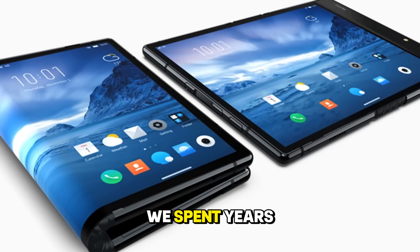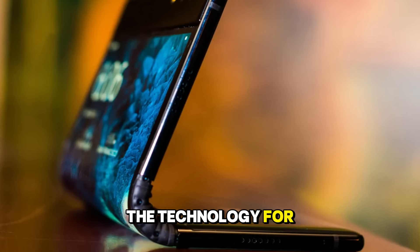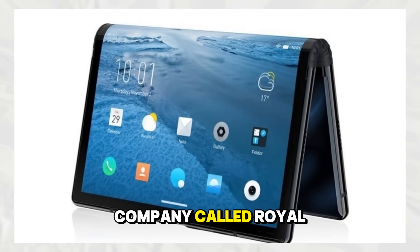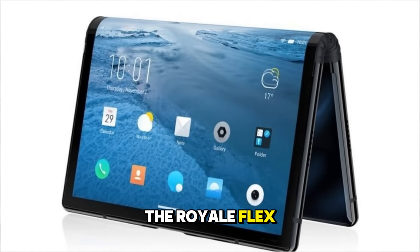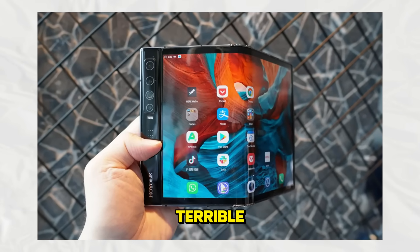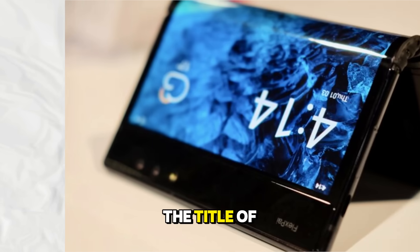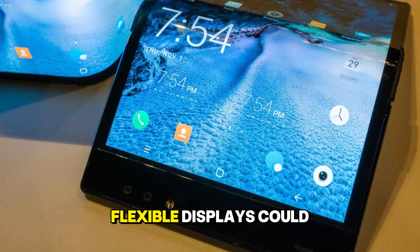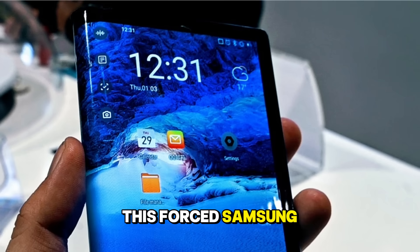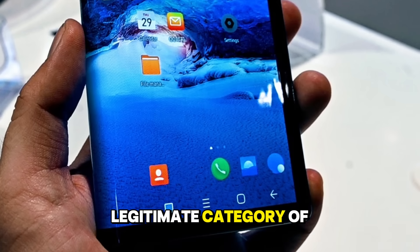Then came the screens that could bend. We spent years hearing rumors about foldable phones, and Samsung was teasing the technology for a decade. However, out of nowhere, a relatively unknown company called Royole beat everyone to the punch. The Royole FlexPai was the world's first commercial foldable smartphone. It was clunky, the software was terrible, and it felt like a prototype rushed to market just to claim the title. But it worked — it proved that flexible displays could exist in a consumer product, forcing Samsung to accelerate the Galaxy Fold. Now foldable phones are becoming a legitimate category of their own.